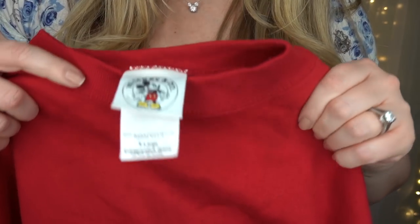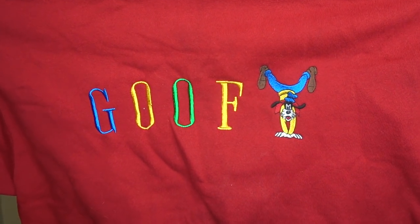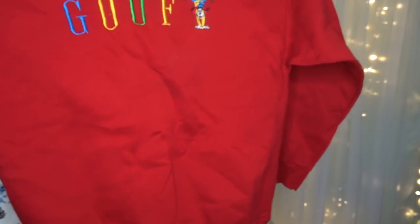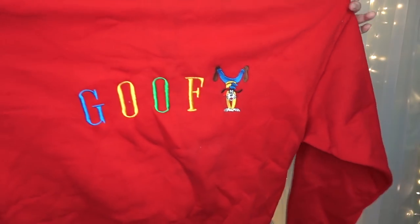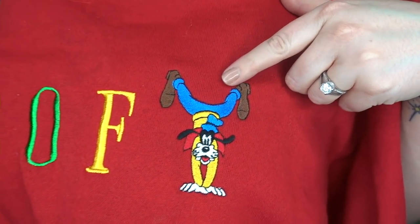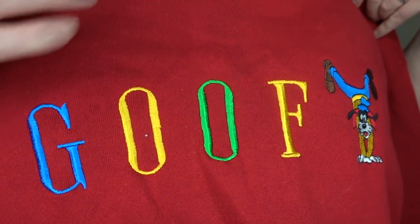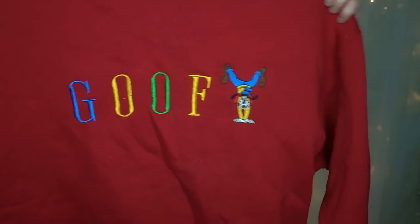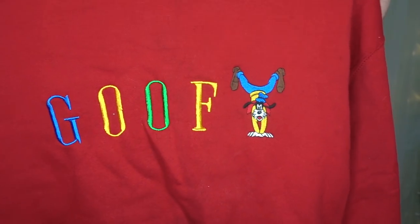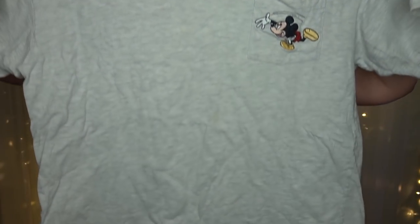This next shirt is another one from Mickey and Company — it's a Disney Store crew neck sweatshirt in red, unisex, with Goofy fully embroidered. Look at him doing a handstand! I don't think I'll modify this one — it's oversized and so comfortable, so this will probably just be one I wear around the house.